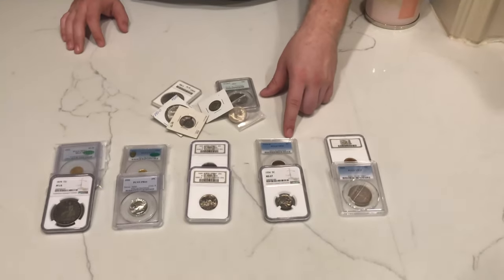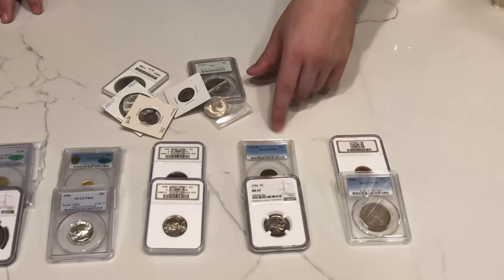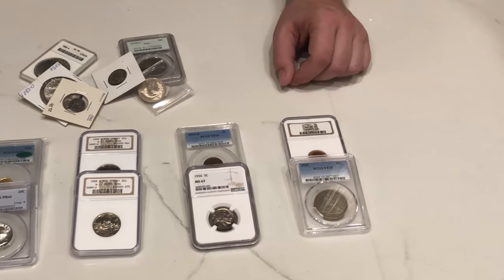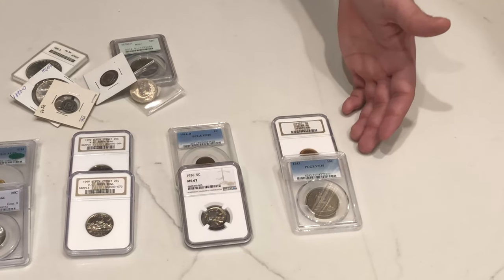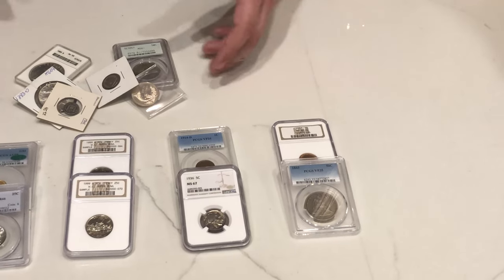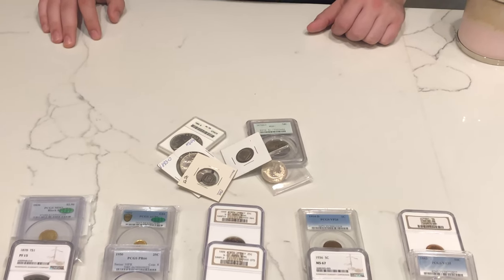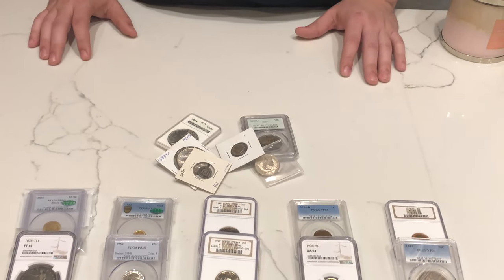Got a Key Date 14D here — nothing special, average grade. A 67 Buffalo that we pulled out of an album. And then a variety of other stuff: an original Seated Half and a high grade Lincoln, just a bunch of knickknacks. A mixed bag of what's been selling recently. But let's move into the coins — why we think coins will CAC, why they won't, and things you can look out for when you're trying to send some in. Is it going to waste your time or is it going to add value to your coin?